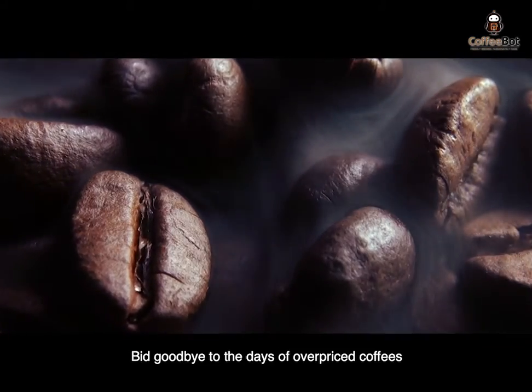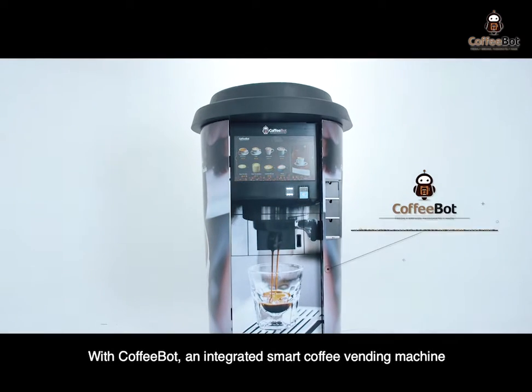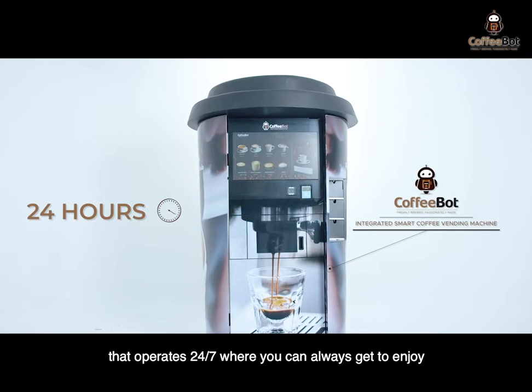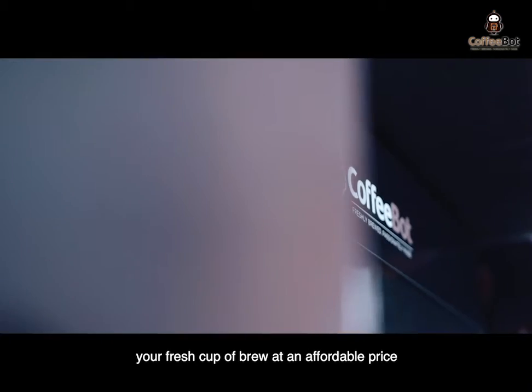Bid goodbye to the days of overpriced coffees from specialty coffee shops with CoffeeBot, an integrated smart coffee vending machine that operates 24-7, where you can always get to enjoy your fresh cup of brew at an affordable price.